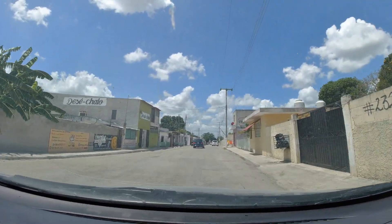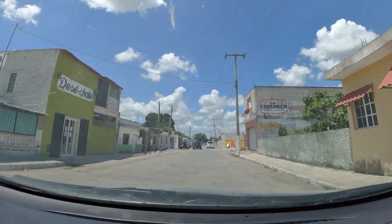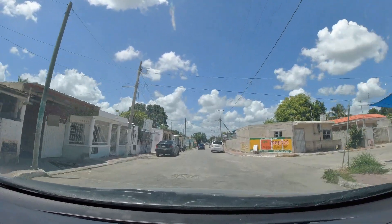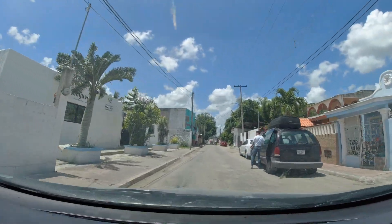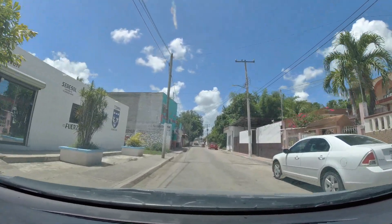Here we are arriving in Tisimin from the north side. It basically takes you through the whole town into the city center. I'm going to show you a couple minutes of this so you can get an idea of what it looks like.